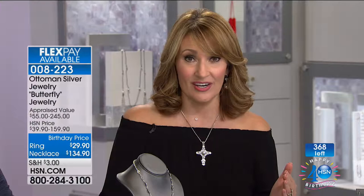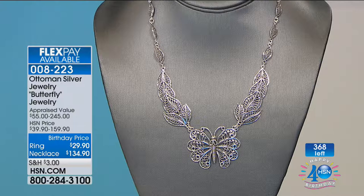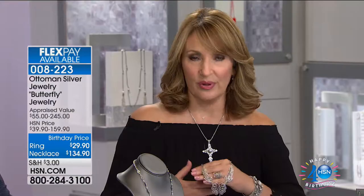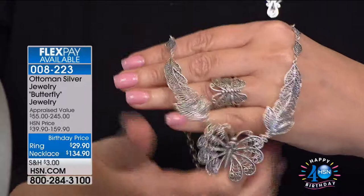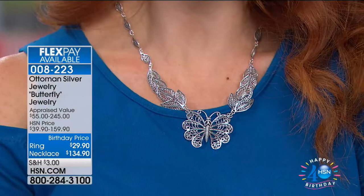Last call on both the butterfly necklace and ring. We're saying final call - with everybody ordering, it looks like there might be 300 available. I do love the color of the silver, the detail, the smoothness, everything about it. We're very busy taking all your calls. Thank you so much - I hope you love, love, love your new butterfly pieces.